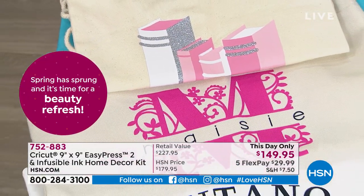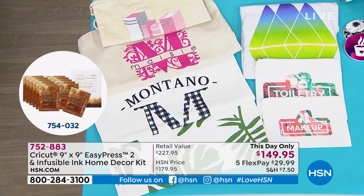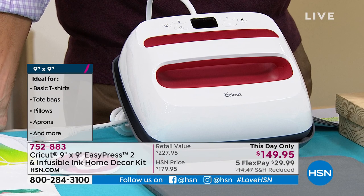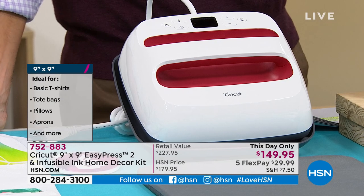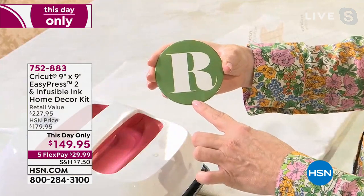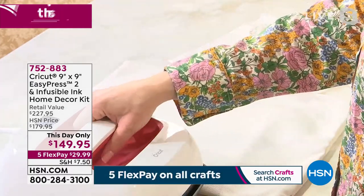All those personalized gift ideas you've had but your iron at home just wasn't cutting it — the Cricut EasyPress 2 makes it so easy. The 9x9 size is great: easy to store and put away. Ty mentions his wife is a big crafter and maker, and he's always wanted to join in but felt intimidated. For a beginner, this is a great place to start.